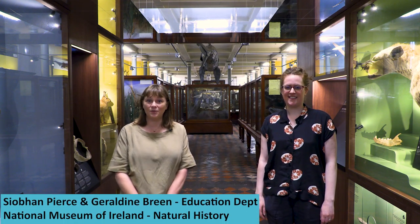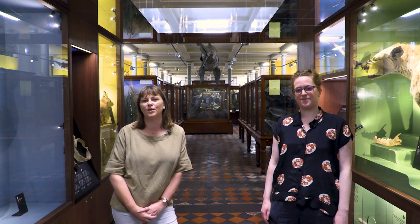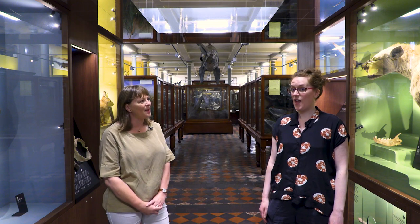Hi, we're from the Education Department of the National Museum of Ireland Natural History and we're here on the ground floor in our wonderful Wonder Cabinet. We're going to tell you what families can do, especially here in the Wonder Cabinet. Geraldine, what can we see in the Wonder Cabinet?